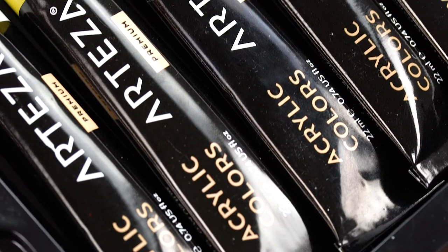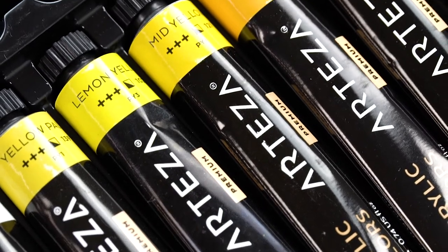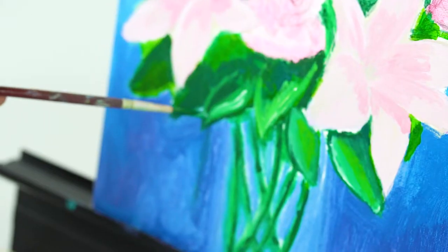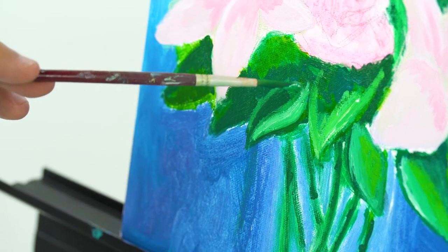Each color comes in its own individual tube, making it great to add or replace colors in your existing collection. The pigments can last for at least a hundred years, depending on the lightfastness rating as indicated by the plus symbol on each tube.